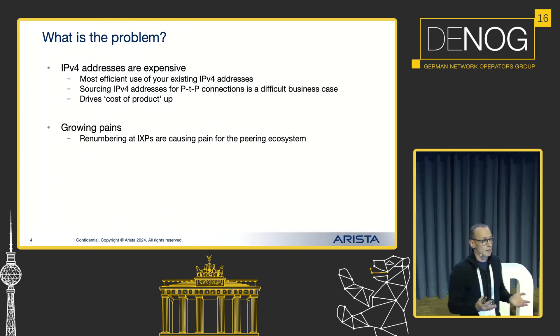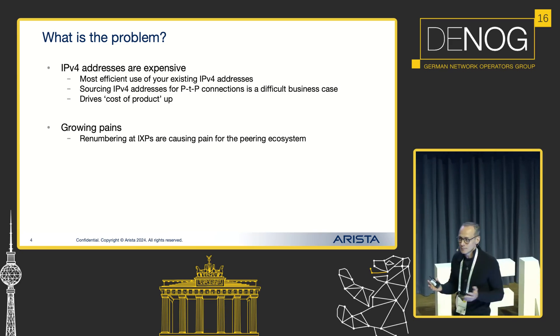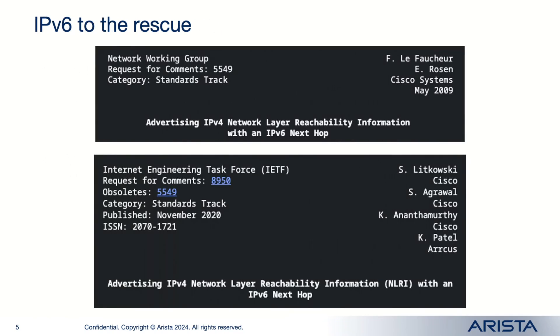What is the problem if we talk about BGP peering in an IXP environment? As we all know, the IPv4 public address space is a scarce resource. It's probably not the best usage of those scarce resources if you start wasting IP addresses just for the sake of configuring point-to-point IP addresses — it makes your product more expensive. We see some service providers shuffling their IP addresses on peering relationships, causing havoc in the peering ecosystem.